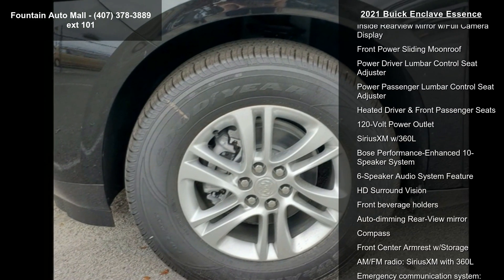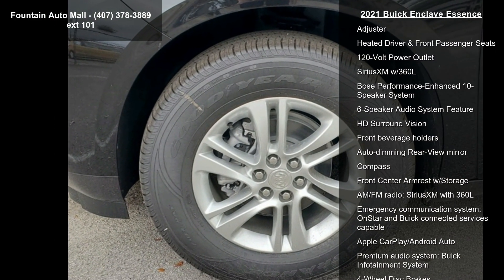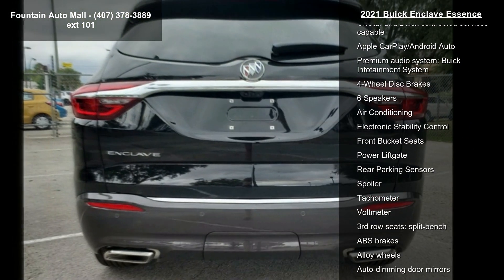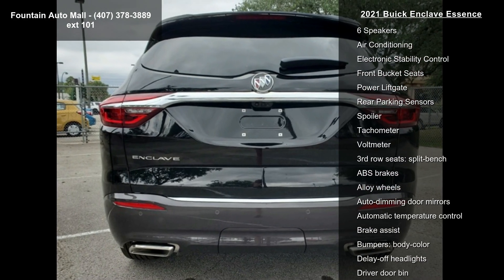Preferred Equipment Group 1SL, 3.49 axle ratio, 18-inch painted aluminum wheels, 7-passenger seating, preferred leather-appointed seat trim, and the sound and sights package.